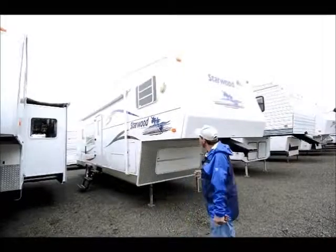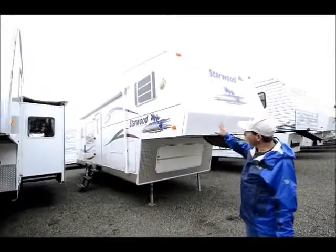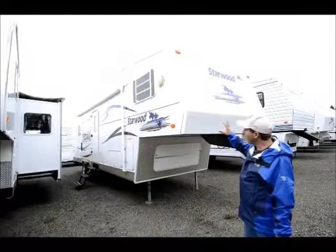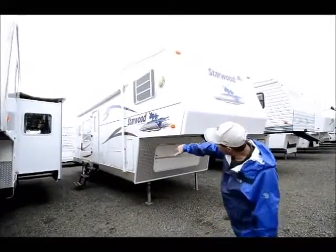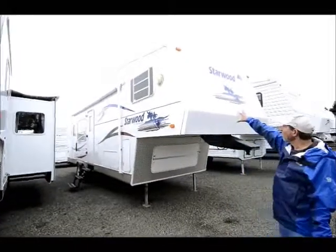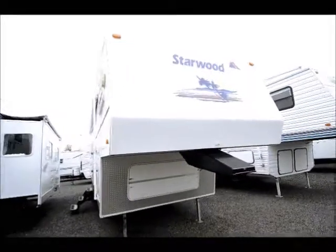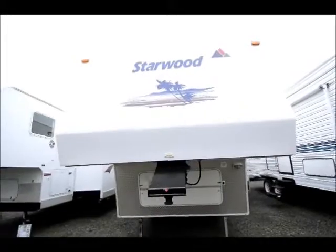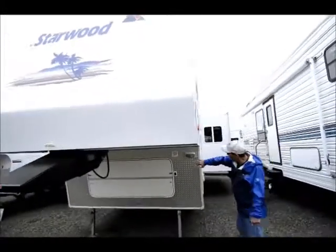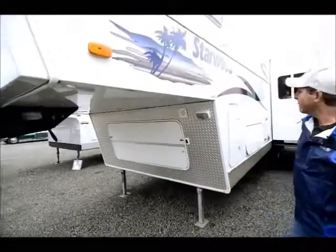These coaches were built very similar to a Holiday Rambler Alumiscape in that it is a riveted aluminum frame construction with aluminum skin riveted on — you can see the rivets down the side of it there. It's built with a fiberglass front cap, which is a higher-end feature of these trailers to prevent water intrusion. It has this diamond plating here for rock protection in the front area of the fifth wheel.